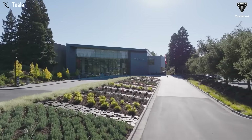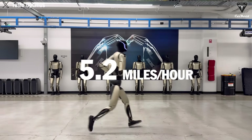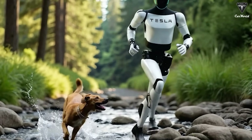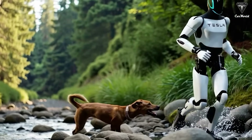Tesla just stunned the entire tech community by unexpectedly releasing a video of Optimus Gen 3 running at about 5.2 miles per hour, faster than what Elon Musk had previously suggested was the safe limit. The Tesla Optimus bot doesn't just run — it even has a moment where it practically takes off, mimicking true running form, something very few humanoid robots in the world can achieve.